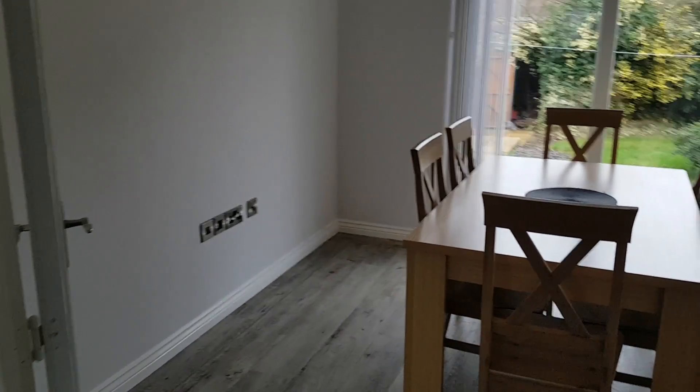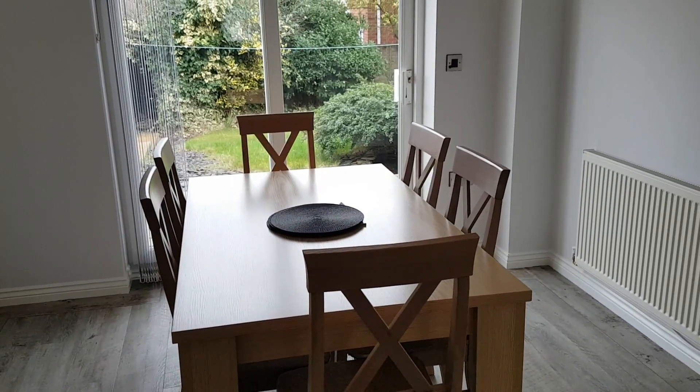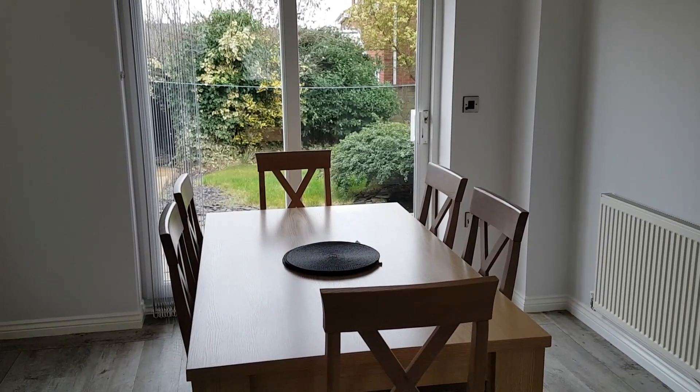From the lounge into the dining room, we've actually got glazed double doors through here, and it's actually a very good-sized dining room. We've got a six-seat table in there with plenty of room to walk around, and we've also got patio doors leading out to the rear garden.